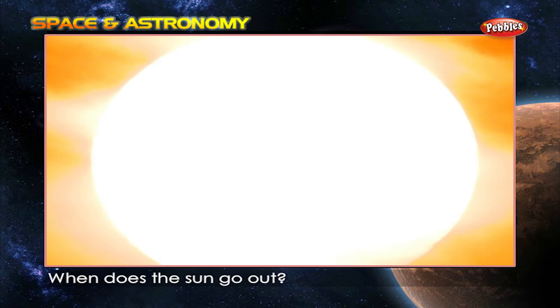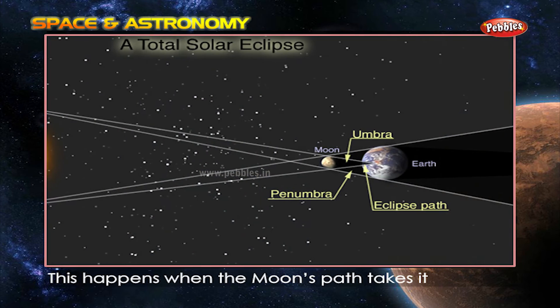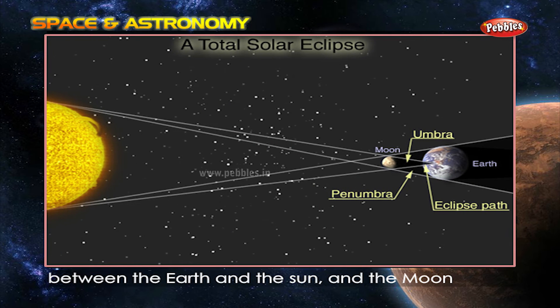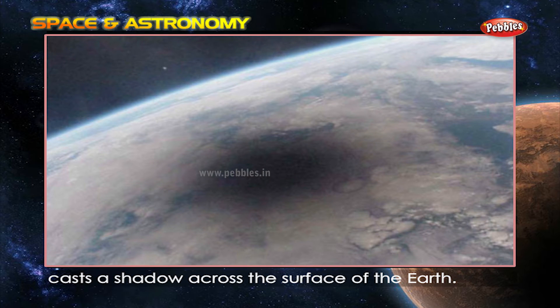When does the sun go out? When there is a total eclipse. This happens when the moon's path takes it between the Earth and the sun, and the moon casts a shadow across the surface of the Earth.